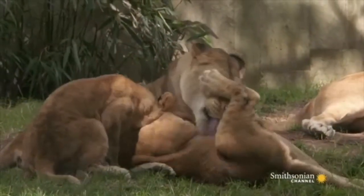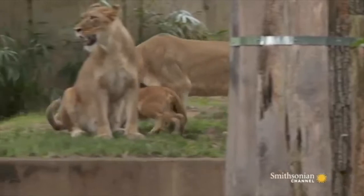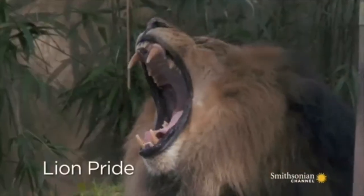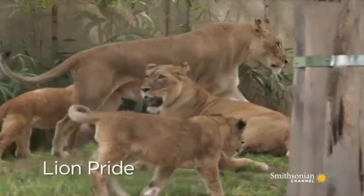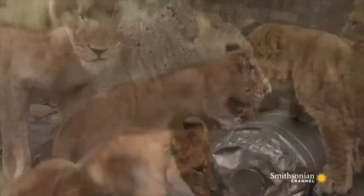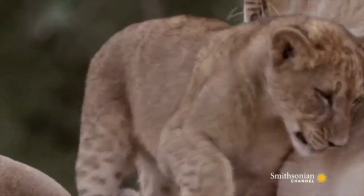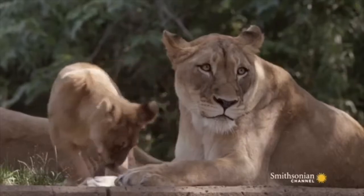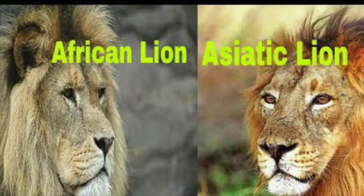Lions are often at the top of any animal list. They're powerful and graceful and have a roar that can be heard from up to five miles away. They're one of the only known cats to live in groups called prides. Often known as the king of the jungle, most lions actually live in the savannah or grasslands of Africa, and just one population of wild forest-dwelling lions remain — these Asiatic lions are smaller, their mane is shorter than African lions, and they're found in the Gir Forest in India.